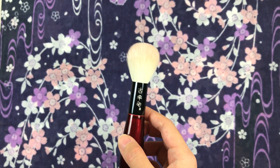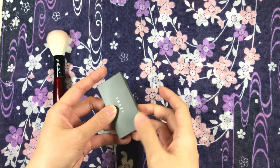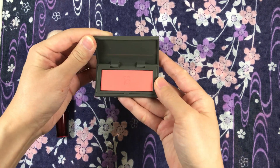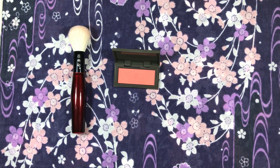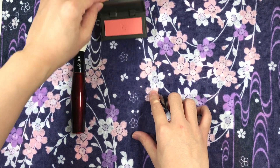These are the blushes I tried it with. Here's the Three blush — this is a Japanese blush. This brush applies it very pigmentedly and precisely with a Japanese soft to medium pressed blush such as Three.